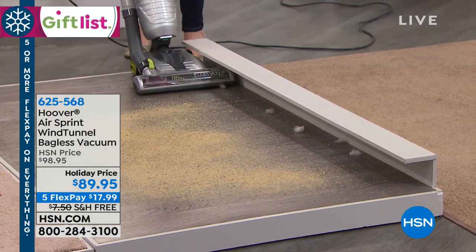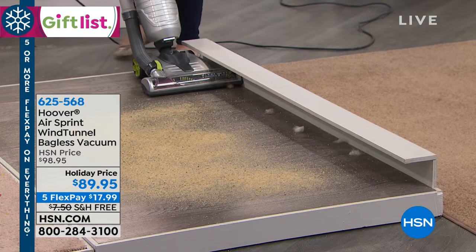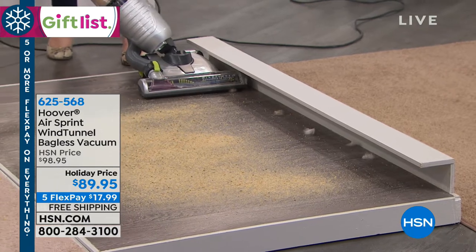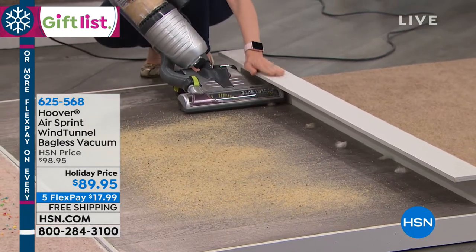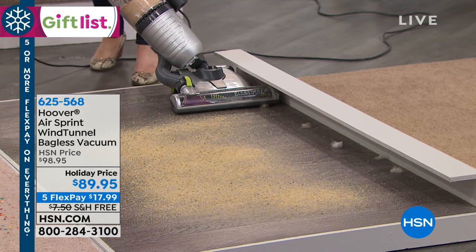What a beautiful and thoughtful gift this would be to give to them. And I think for yourself too — if you're tired of the big, heavy, clunky vacuums — aren't we all? Watch what this does. See how it tilts to the right here? It tilts to the right and the left so you can get underneath your kitchen baseboards or your bathroom baseboards and not have to bang up your furniture.